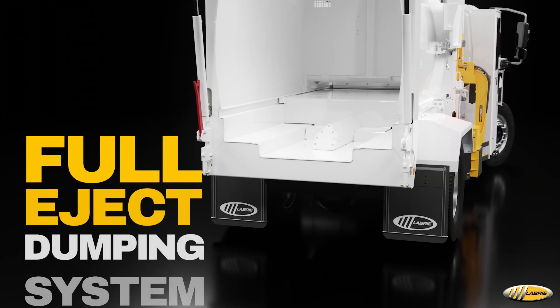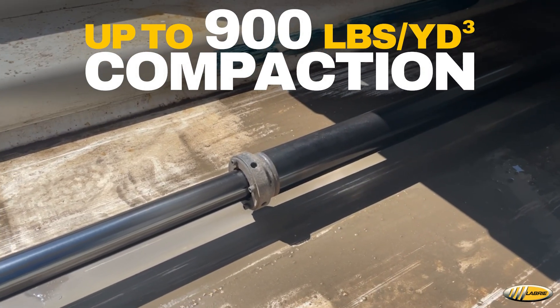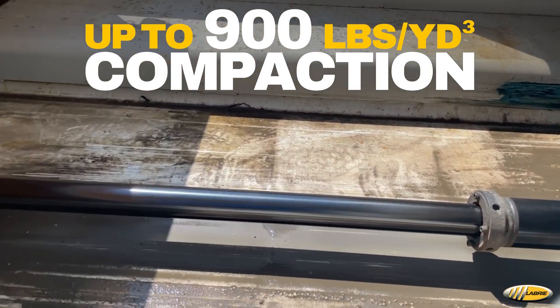The full eject dumping system features a single telescopic cylinder with an enhanced seal configuration and scrapers designed to protect the cylinder from contamination.